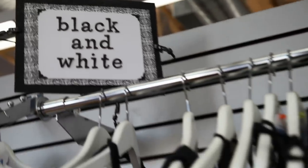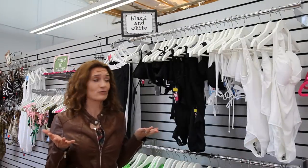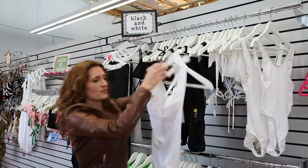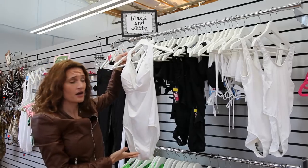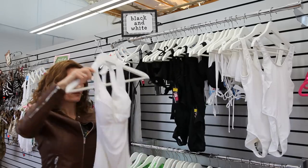Here we have the black and white section. What woman doesn't need a black and white swimsuit? My personal favorite is right here — this is the Monroe one-piece. It is so classic and so sexy, yet it really offers a lot of coverage and a lot of support. This is one of the Eugenia customers' most favorite suits as well.